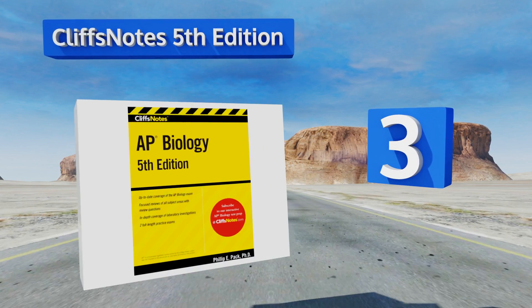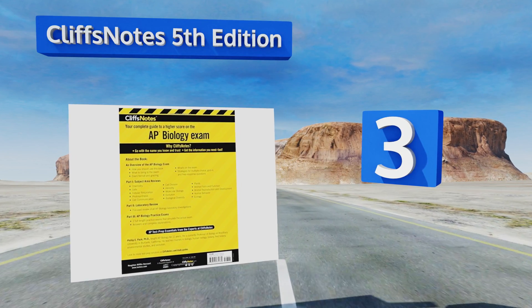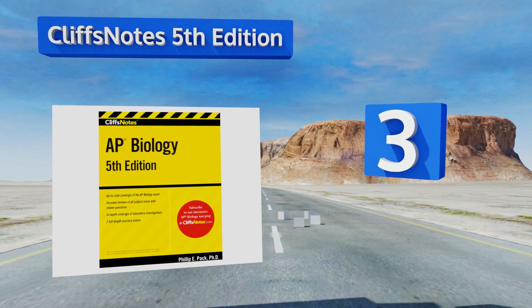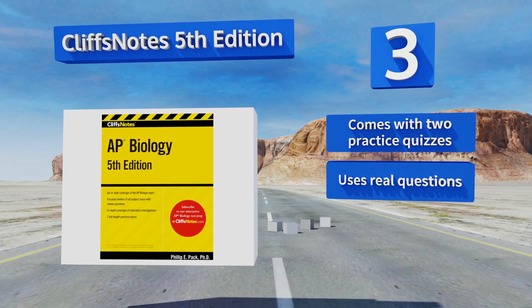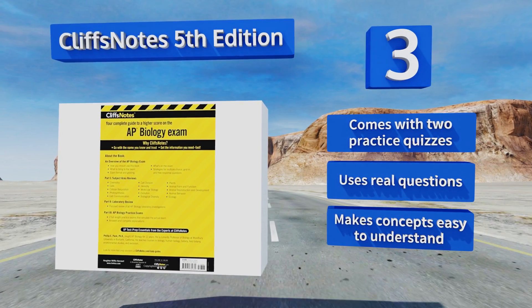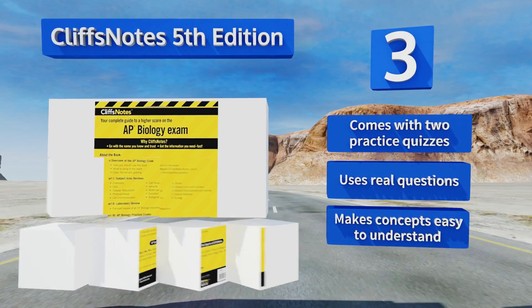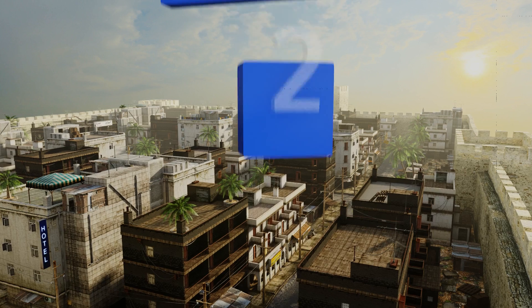Nearing the top of our list at number three, made by the company that's been saving students' grades for years, CliffsNotes Fifth Edition proves just as helpful for passing the AP exam. It pays special attention to the laboratory investigations, making it a no-brainer for anyone struggling with those. It comes with two practice quizzes, uses real questions, and makes concepts easy to understand.